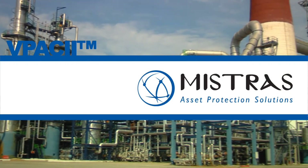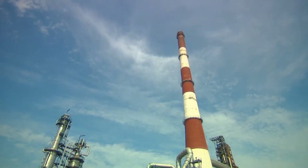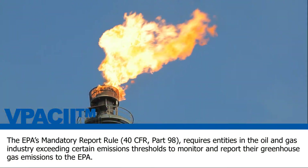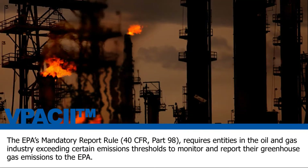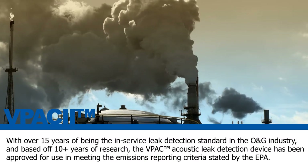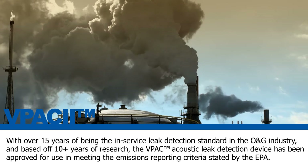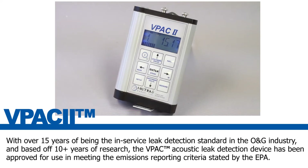Mistrust — one source for asset protection solutions. The EPA's mandatory report rule, 40 CFR Part 98, requires entities in the oil and gas industry exceeding certain emissions thresholds to monitor and report their greenhouse gas emissions to the EPA. With over 15 years of being the in-service leak detection standard in the oil and gas industry, and based on 10 years of research, the VPAC acoustic leak detection device has been approved for use in meeting the emissions reporting criteria stated by the EPA.